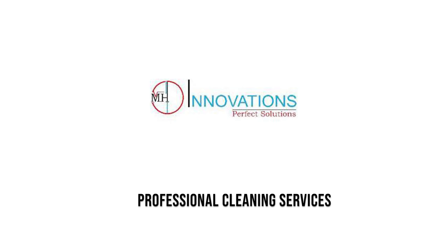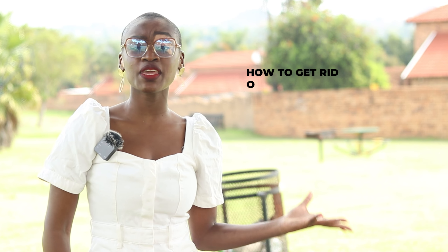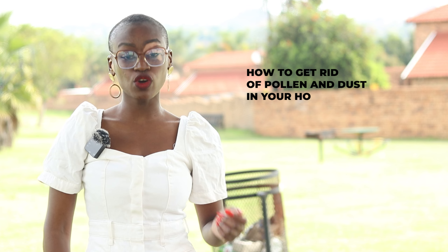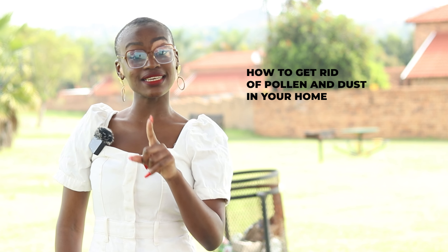Hi, my name is Siwe M and welcome again here at MH Innovations. Thank you for joining our page and keeping it locked here. Today we have another informative video for you. We're going to be helping you know how to get rid of pollen and dust in your home. Here at MH Innovations we want to give you some tips on how to get rid of the pollen and dust around your home.